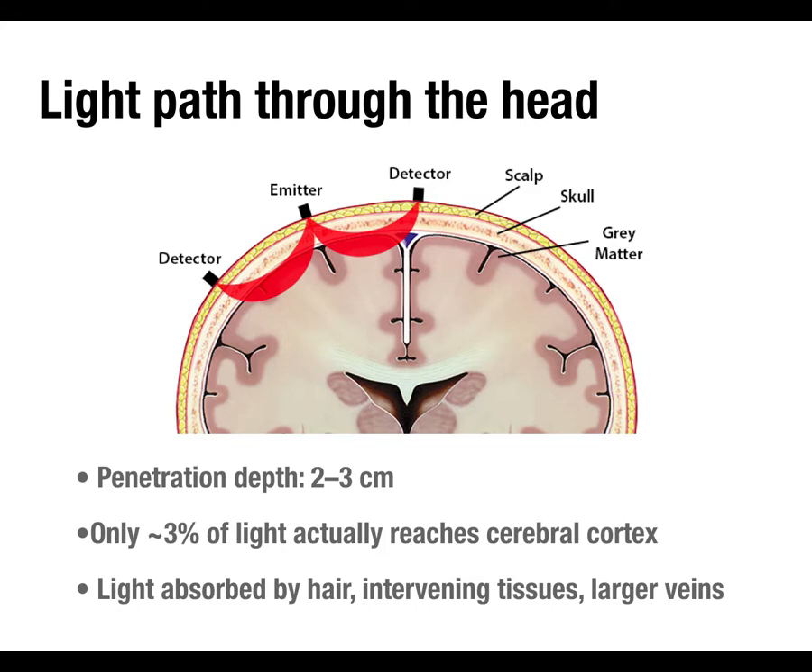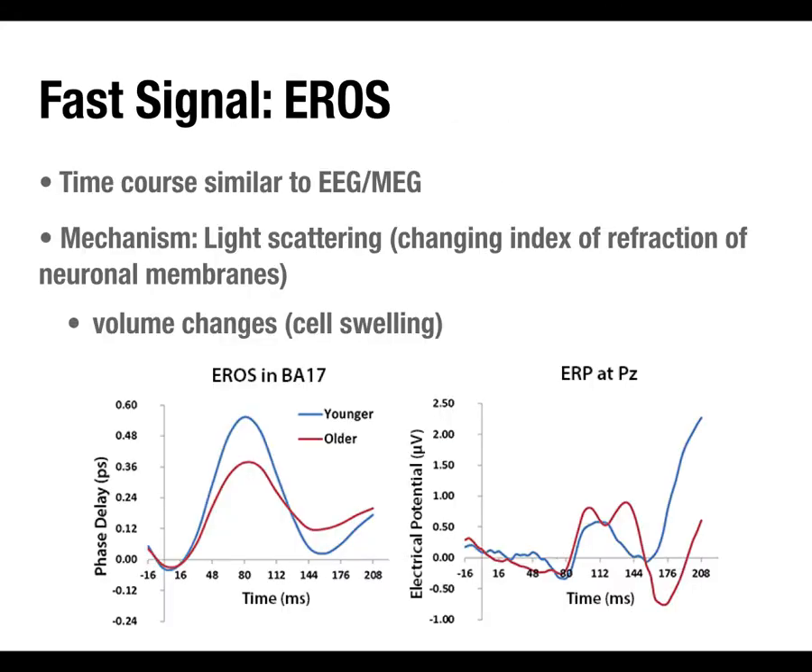The intervening tissues also absorb a lot of light, and there's blood not just in the brain but also in the scalp, which contributes to the signal. A lot of light bounces off the skull or gets absorbed. In two dimensions it looks like light goes in two neat paths, but in fact it radiates in every direction, so any sensor near an emitter picks up only a very small fraction of the total light going in.